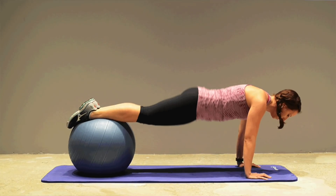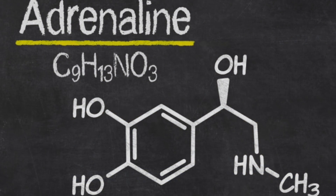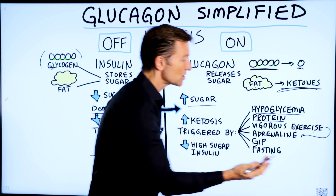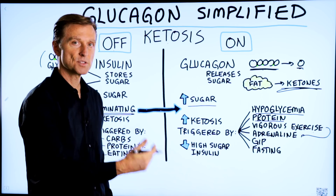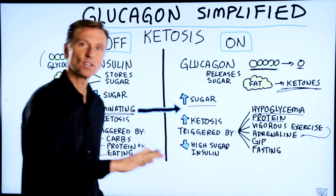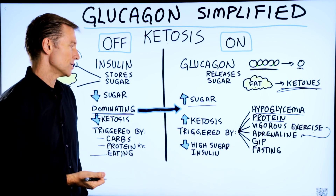Vigorous exercise will trigger glucagon. Adrenaline will trigger glucagon — and what triggers adrenaline? Vigorous exercise. Stress will do it too. This is one of the reasons why people will lose weight during acute stress, but with chronic stress they gain weight because of cortisol. Acute stress gives you more adrenaline; chronic stress gives you more cortisol issues.